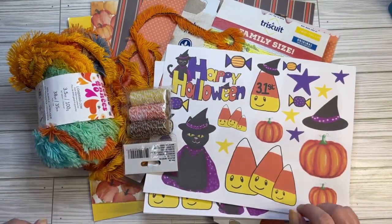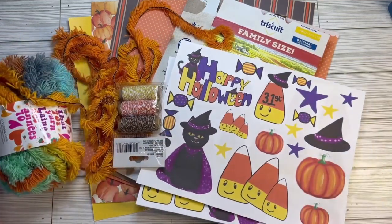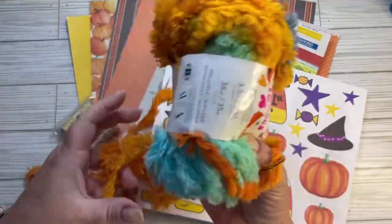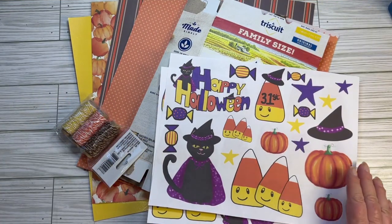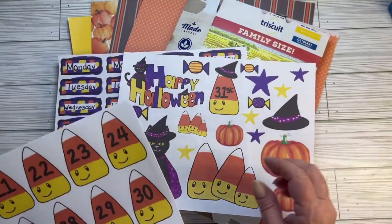Hey y'all, it's Melissa at Messy Missy Creates. October journal time! I have a pile of stuff - I still have to make some decisions. I might use this again, I may not, but I brought it in here just in case. You've probably seen my printables by now - this is just one set of them.